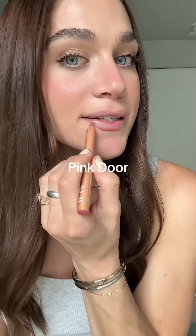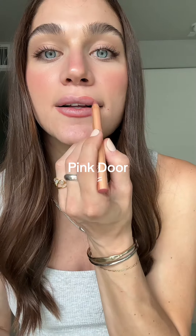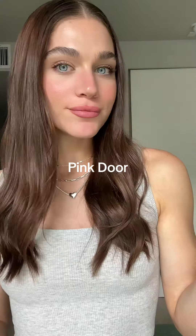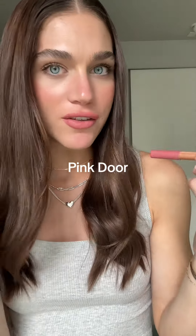First up we have Pink Door. These are supposed to be a lip liner and color all in one. I'm shocked by how hydrating this is since it looks pretty matte — I think that's really good. It's a little bit lighter than I typically do on my face, but the feel of this is really nice.